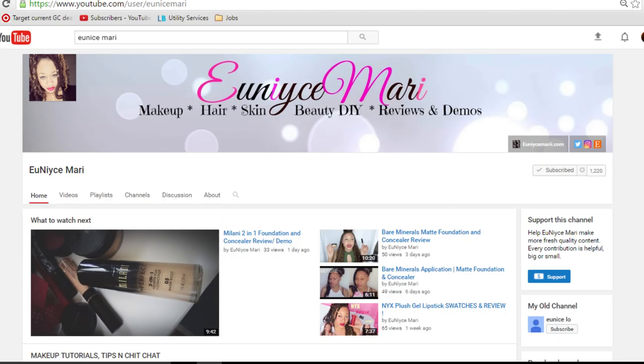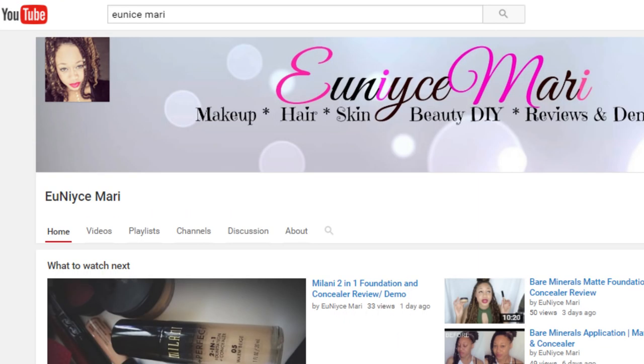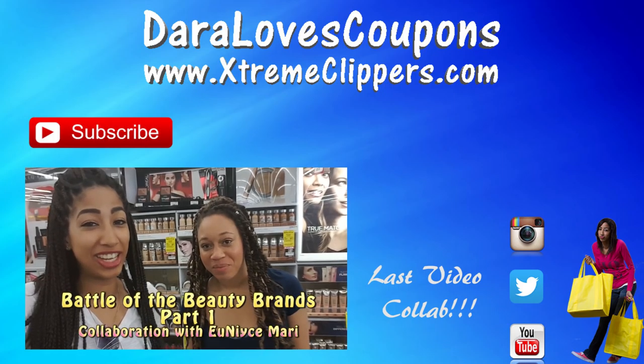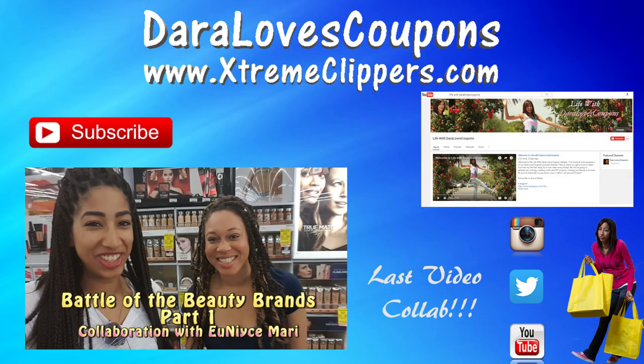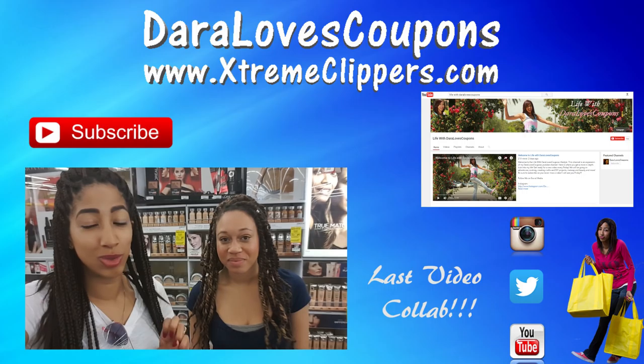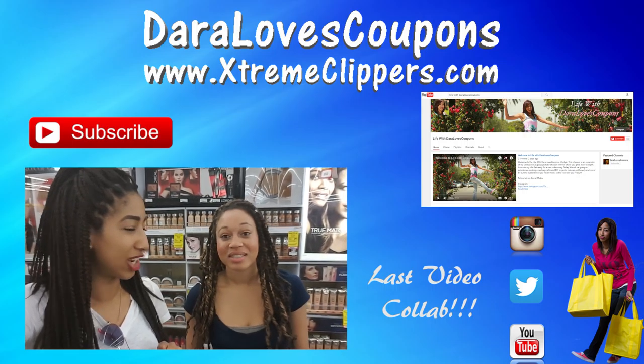Now it's time to go ahead and start the makeup tutorial — battle of the beauty brands! We can put some makeup on our faces because we look tired. Hey String Clippers, the fun's not done — be sure to head over to Eunice Marie's YouTube channel to see part two of this video collaboration, where you'll see exactly how she applied the makeup we bought. Link will be in the description. Thank you so much for watching this couponing video. Be sure to like, comment, and subscribe. Check out my lifestyle channel, Life When Dara Loves Coupons, my couponing website extremeclippers.com, and follow me on Instagram and Twitter at Dara Loves Coupons.